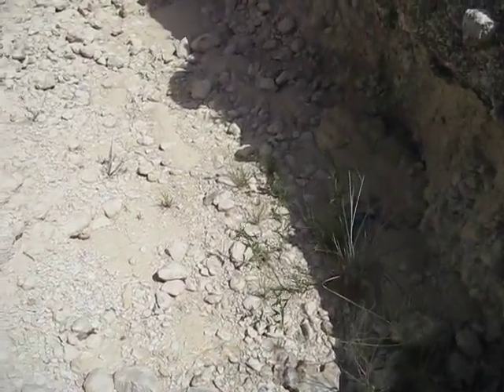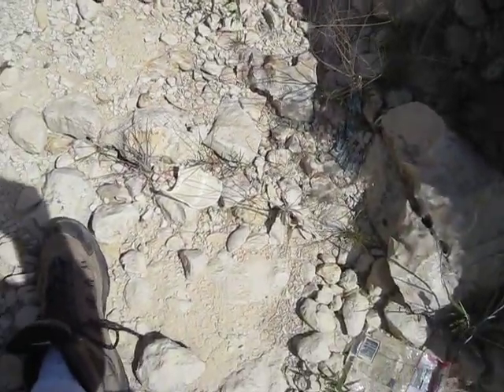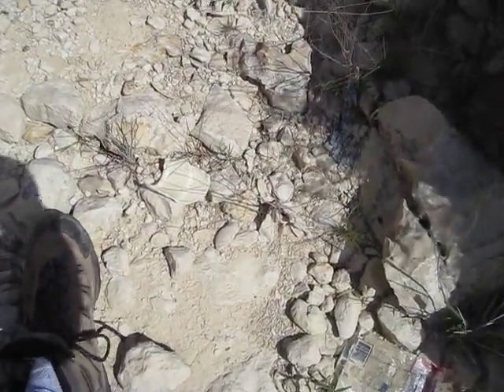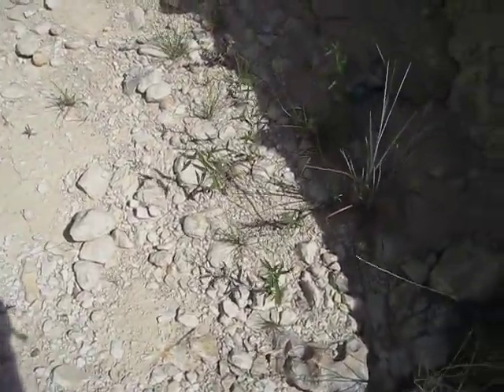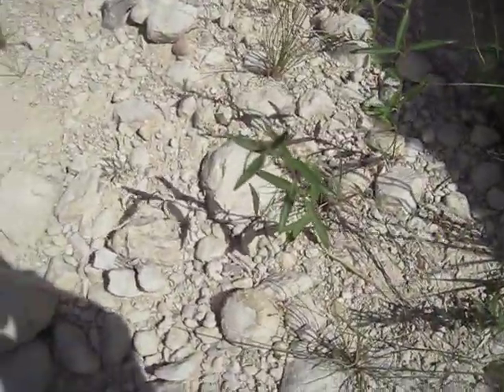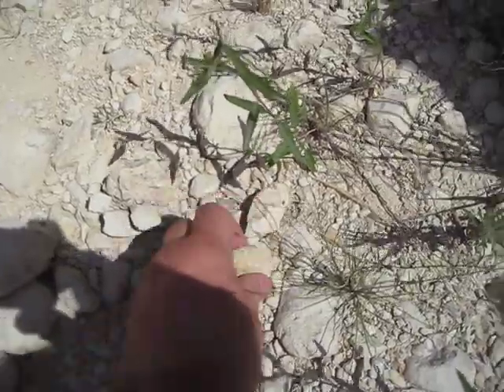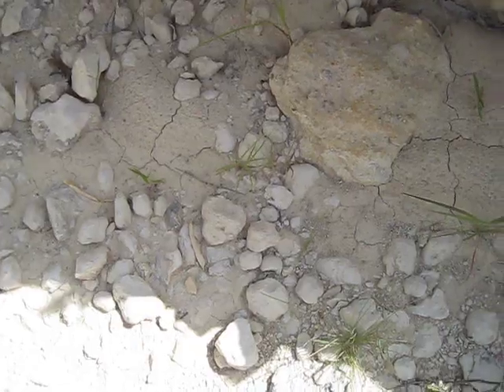There's a clam — actually there's a clam cast right there. Oh, there's a bimasoma and a heart urchin! Wow, that's a nice bimasoma — he's cool. Another heart urchin right right there. So this stuff is all over the place.